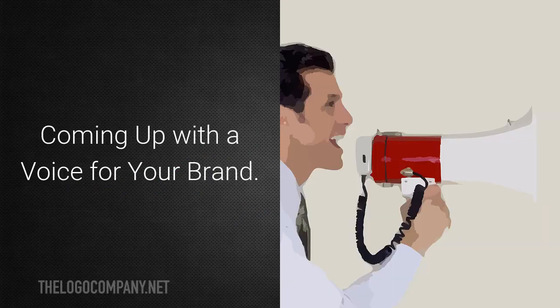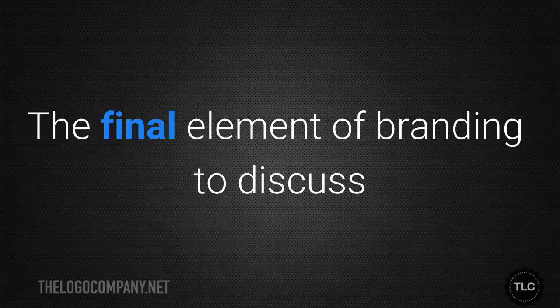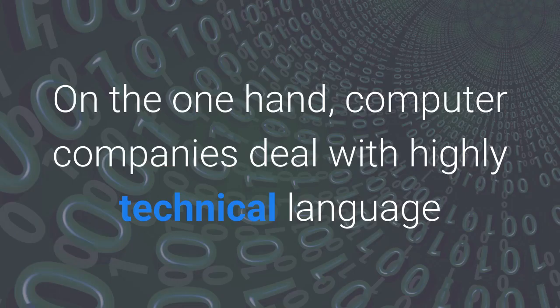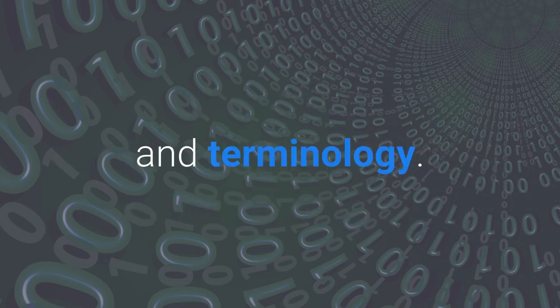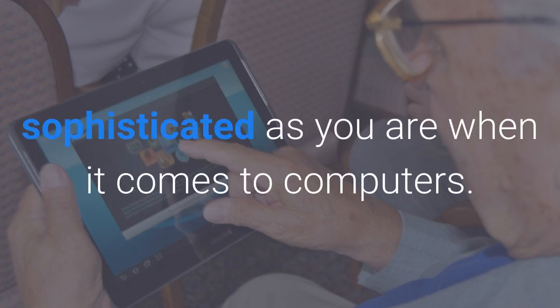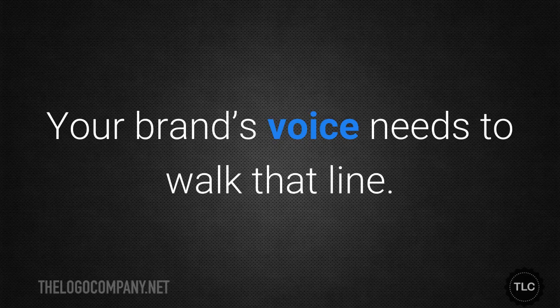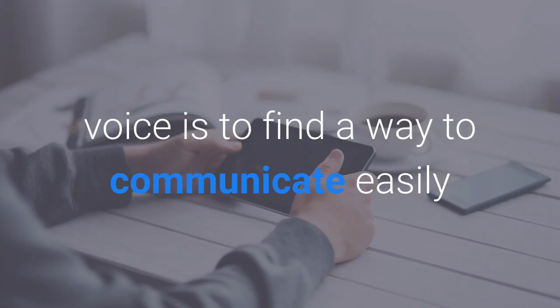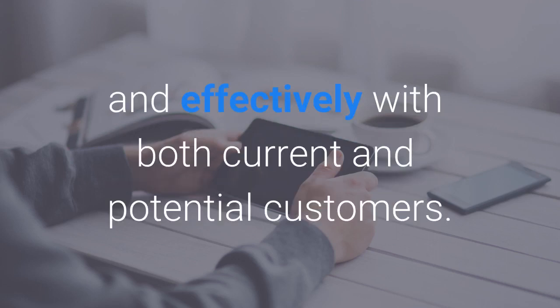The final element of branding to discuss is coming up with a voice for your brand. On the one hand, computer companies deal with highly technical language and terminology. On the other hand, your customers may not be as sophisticated as you are when it comes to computers. Your brand's voice needs to walk that line. Ultimately, the point of developing a voice is to find a way to communicate easily and effectively with both current and potential customers.